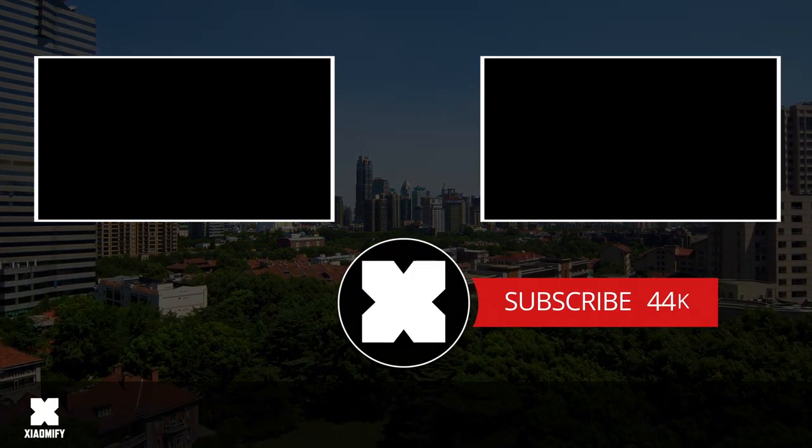Subscribe to the channel if you have not done so yet. Hit that little bell icon to receive a notification whenever I post a new video so that you can be amongst the first to see them. And I hope to see y'all soon.